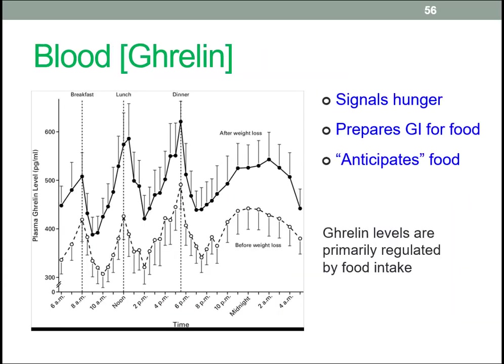Here's some data from a study. Most data comes from clinical studies — in this case, 13 obese subjects before and after diet-related weight loss. Nevertheless, the influence of ghrelin is clear: after a period of fasting, blood ghrelin levels rise; following a meal, levels fall. It is assumed that ghrelin may help the gastrointestinal tract prepare for food consumption and, given regular eating times, anticipate eating. Ghrelin levels are primarily regulated by food intake.